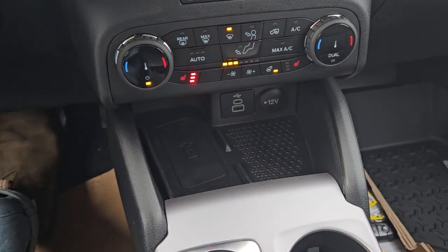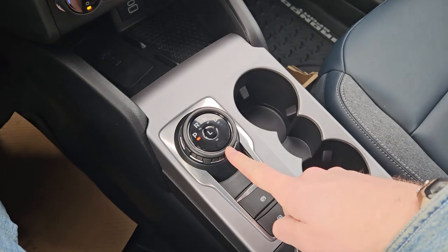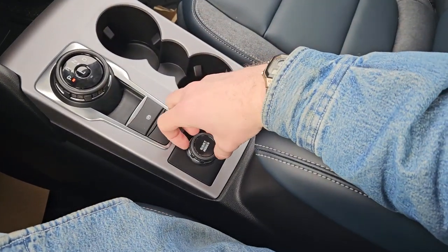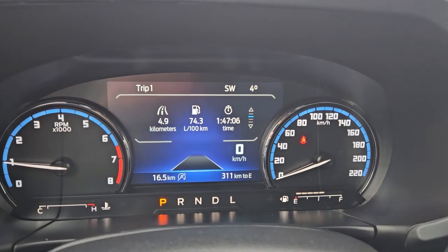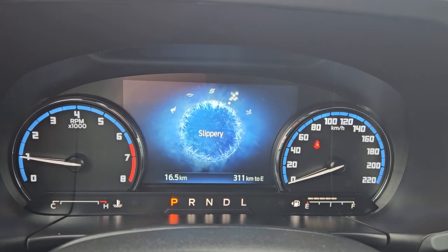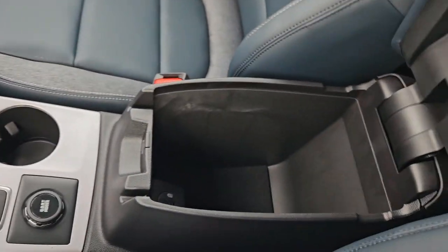Down below that you've got a tray area with a 12-volt, USB, and USB-C, as well as a wireless charging pad so you can just place your phone on there. Then your main shifter on a dial — very convenient — plus a parking brake, brake hold, two cup holders, and your GOAT mode drive mode selector for Normal, Eco, Sport, Slippery, and Sand.